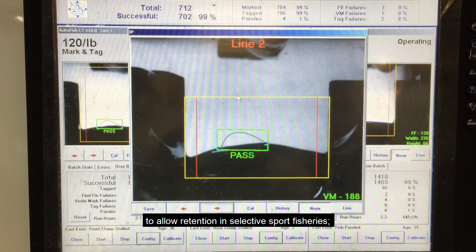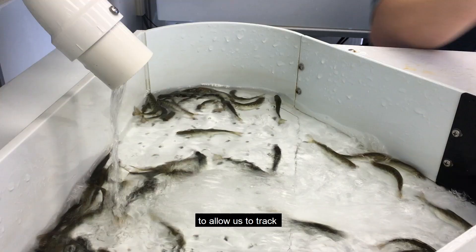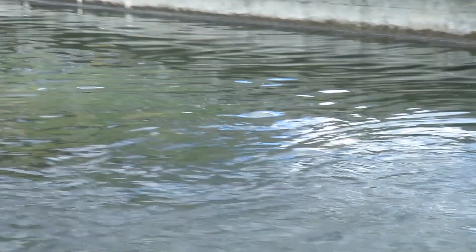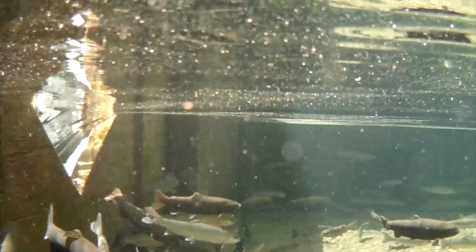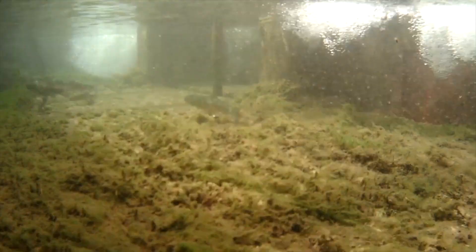In July, their adipose fins are clipped to allow retention in selective sport fisheries, and they receive tiny coated wire tags in their snouts to allow us to track things like straying and survival rates, as well as how many are captured in different mixed fisheries. At this time, they are moved into new raceways where they have more room. Keeping the density of fish in each raceway low and using plenty of water flow keeps the fish healthy. They spend the winter outside and are released in April, about a year after hatching.